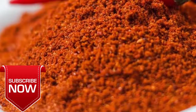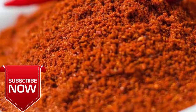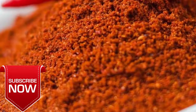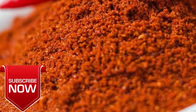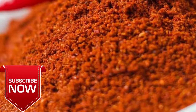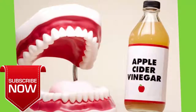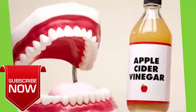Mix one teaspoon each of cayenne pepper and honey and have it a few times a day. Another option is to add one teaspoon of cayenne pepper powder to a cup of hot water and drink it three times a day to loosen up mucus and stimulate secretion. You can also use a capsaicin nasal spray, readily available over the counter at pharmacies — use it as directed.